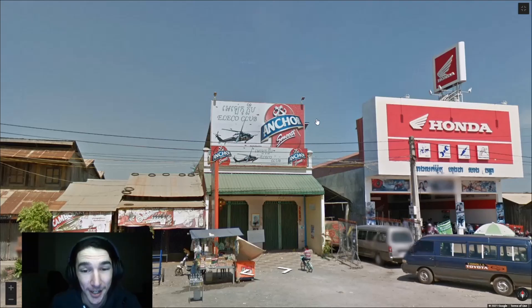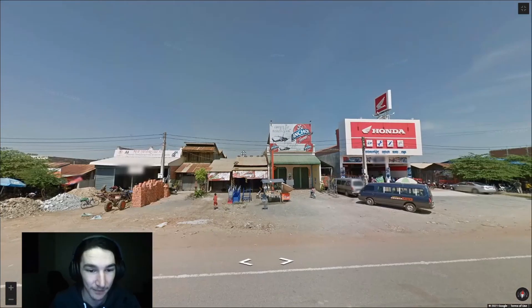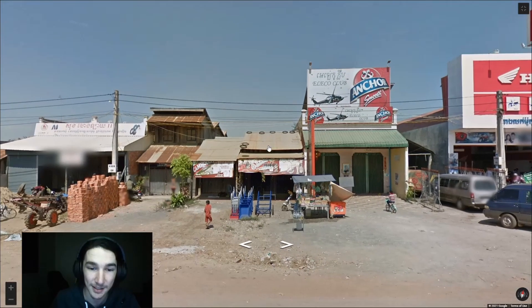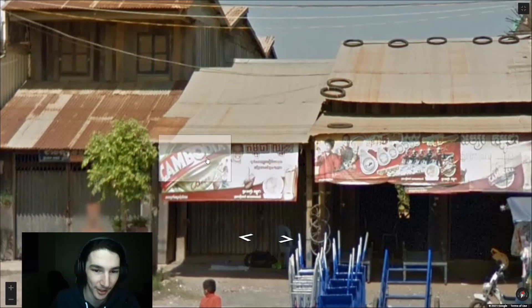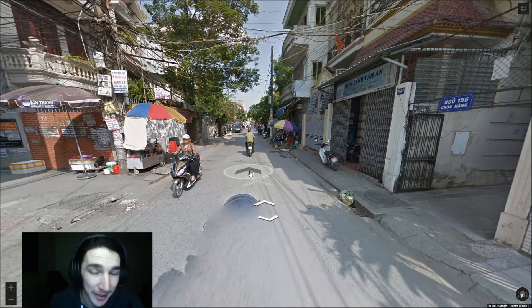Another insanely useful tip for Cambodia is that you see beer signs everywhere with 'Anchor' written on them. It's a Cambodian beer that's literally everywhere in the country, and about 50% of the time you see this sign there's also a sign right next to it that just says 'Cambodia.' If you just see the Anchor beer sign alone, you should also be in Cambodia.